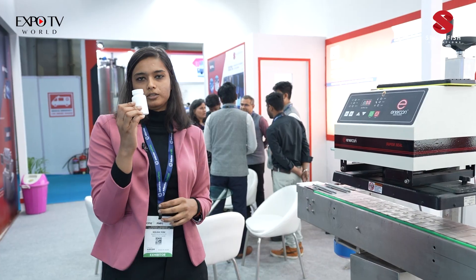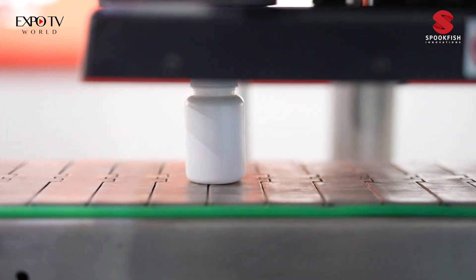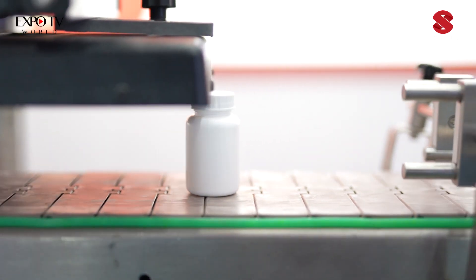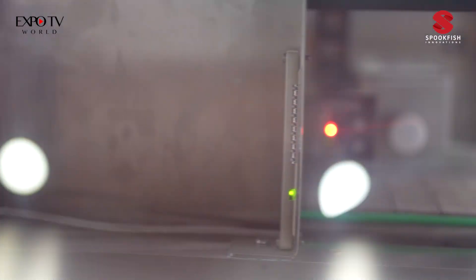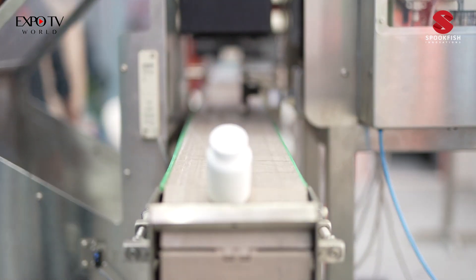Now let me show you a demonstration of how our product works. This is a good product and I will be sending it through the conveyor. This is getting sealed here. After the sealing, it goes through our technology where we inspect the seal, and if it's a good product, it passes over.